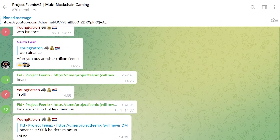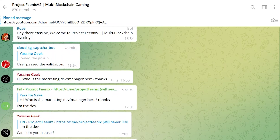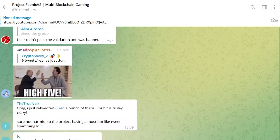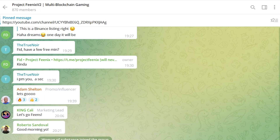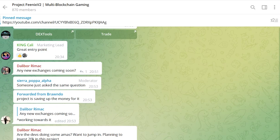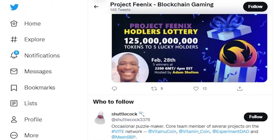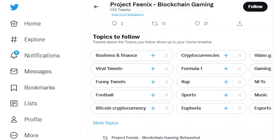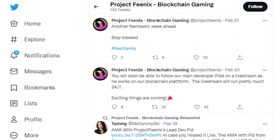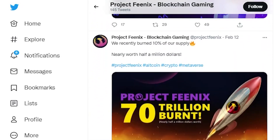Be sure to join the social networks of this project to keep up to date with all the news. There are already 868 participants in the Telegram chat, and I personally saw the friendly atmosphere of this chat. On the project's Twitter you can always find out about cool updates and plans. Also subscribe to the Twitter and Instagram of the project so as not to miss the main news.